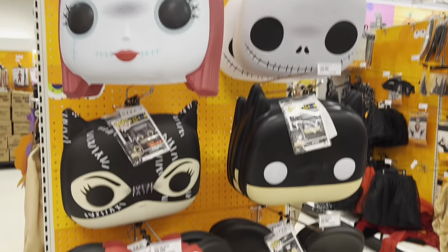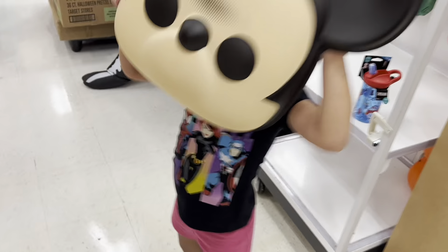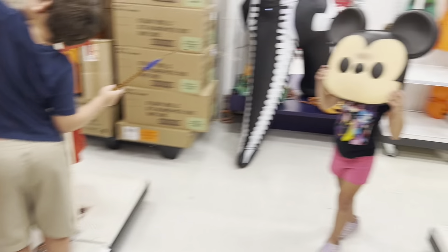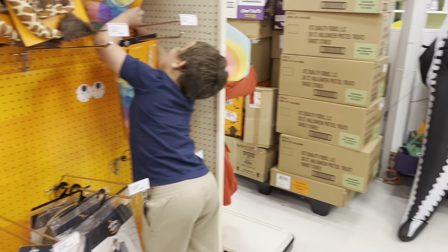They've got all these Funko Pop masks — these are pretty cool. My kids are obsessed with Funko Pop bobbleheads. There's a bobblehead right now — it's Mickey Mouse — and Kai loves those little light-up ears. But we're going to have to cut this video short because someone just has to go to the bathroom! Thank you all so much for watching and I'll see you in my next video — happy Halloween, guys!